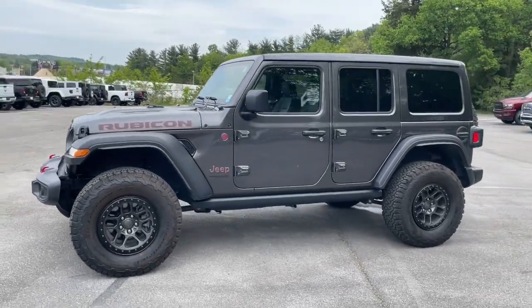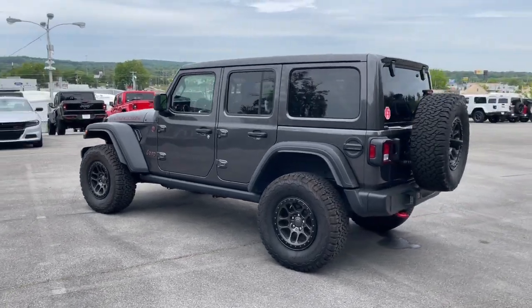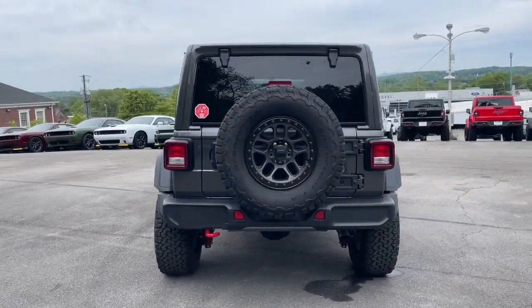Enjoy the view of this 2022 Jeep Wrangler. With less than 10,000 miles on the odometer, this vehicle stands out from the rest.